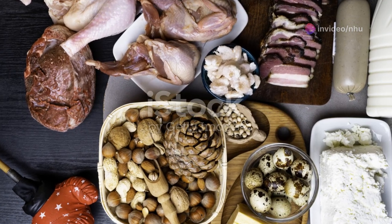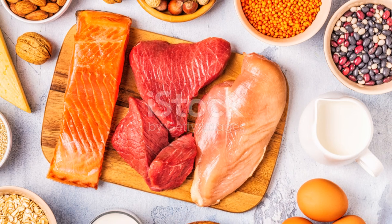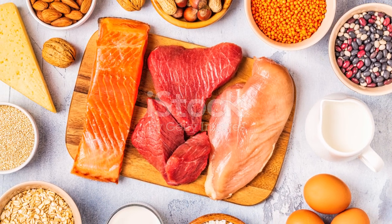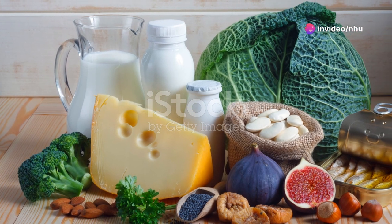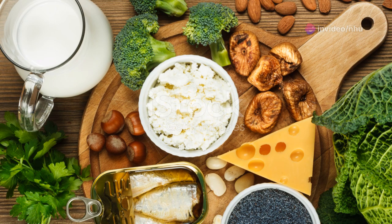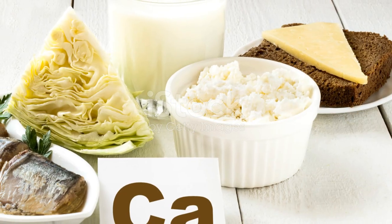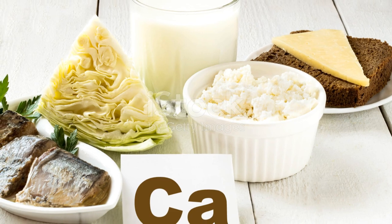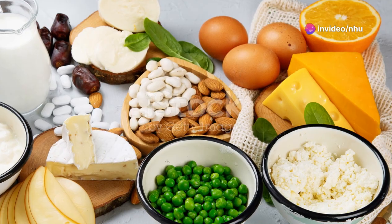Calcium is famously known for its role in building strong bones. Dairy products shine again here, with milk, yogurt, and cheese being top sources. Dark green vegetables like spinach, kale, and broccoli are not only rich in calcium, but also carry other bone-beneficial nutrients. Small fish eaten with their bones, various beans, almonds, and chia seeds also contribute significantly to the calcium intake necessary for bone repair.